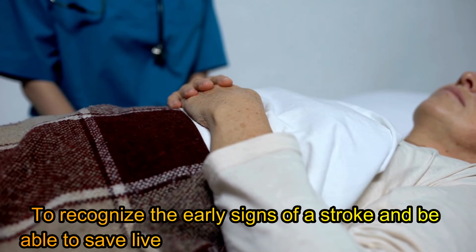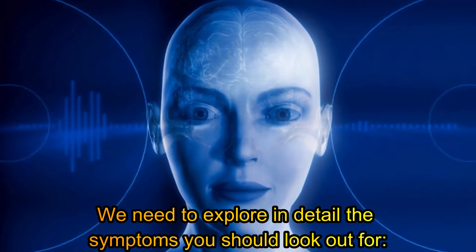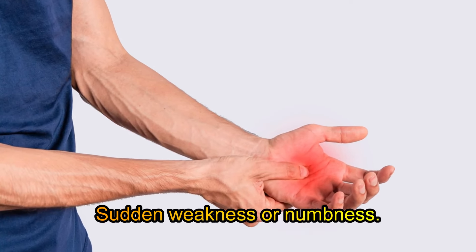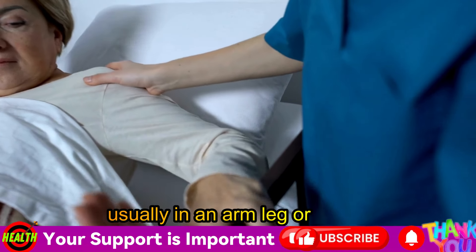To recognize the early signs of a stroke and be able to save lives and reduce permanent damage, we need to explore in detail the symptoms you should look out for. First symptom: sudden weakness or numbness. One of the most common signs of a stroke is sudden weakness or numbness on one side of the body, usually in an arm, leg, or face.